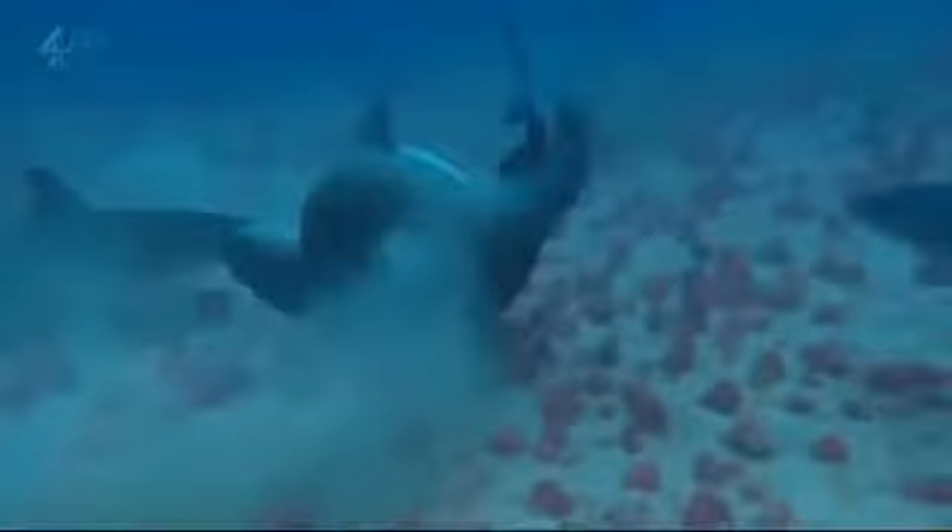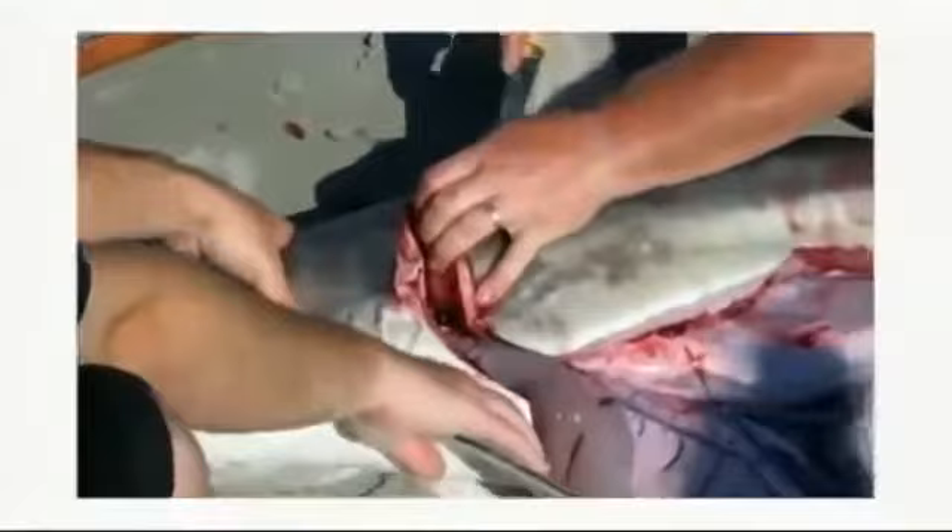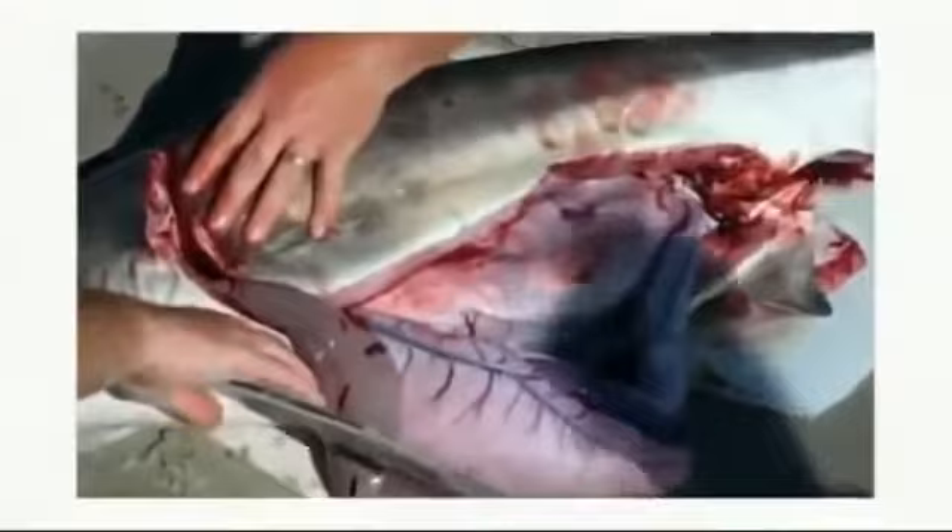Sharks mate more like mammals than most other fish - the females keep their eggs within their bodies and the males fertilize them inside. When angler Sean Gregory started gutting a shark on a beach in North Carolina, his friends were in for a shock: 'Oh my god - it's a baby! It's a baby shark in there! You can save the baby - don't hurt it! It's a baby - it's got teeth!'